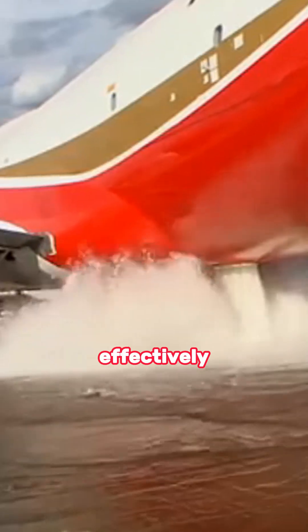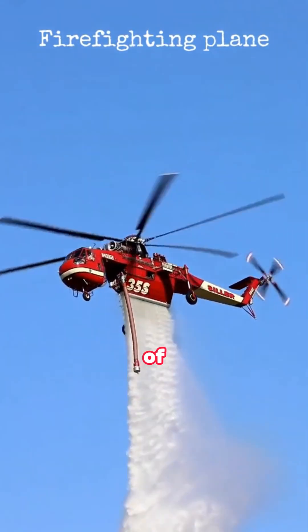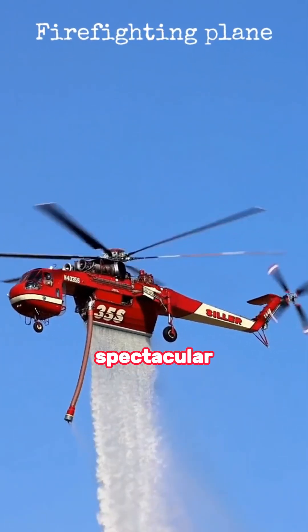If Los Angeles had this type of aircraft, would the fire be effectively contained? These aircraft release tons of water from their bellies, creating a spectacular scene.